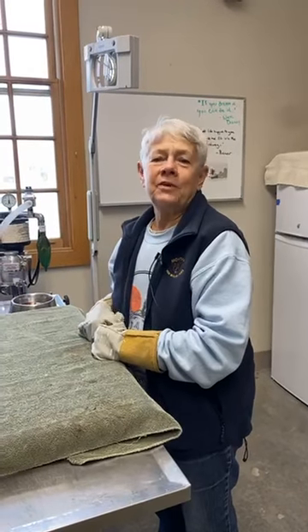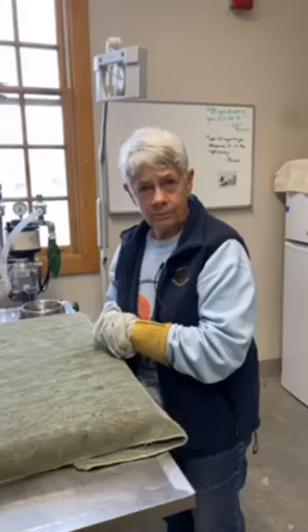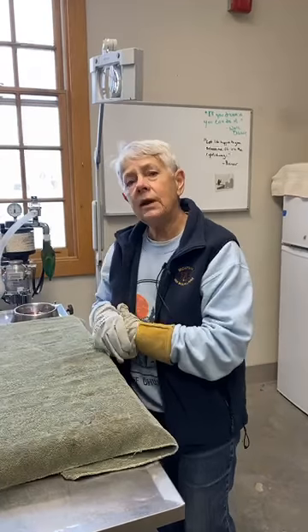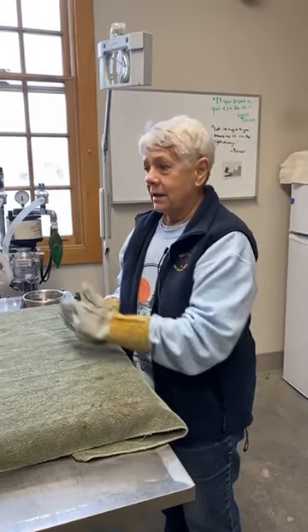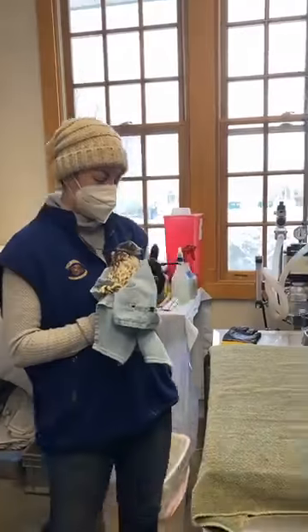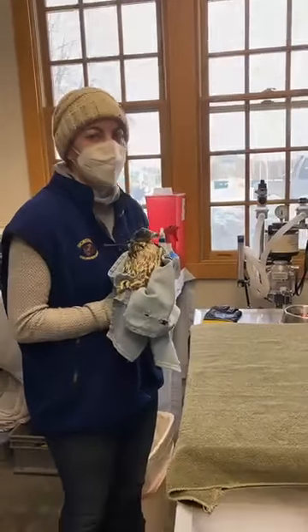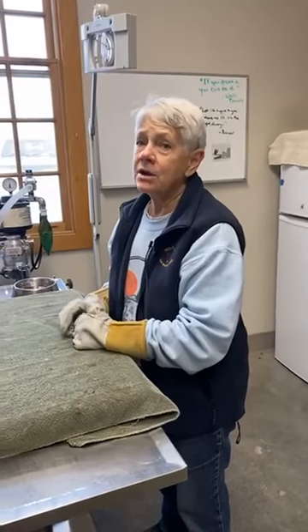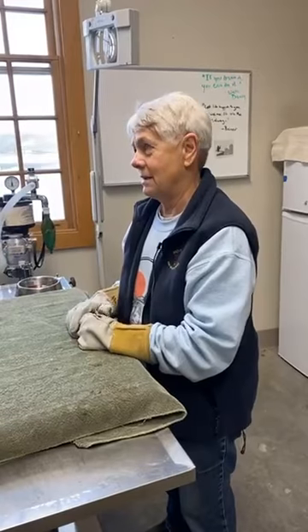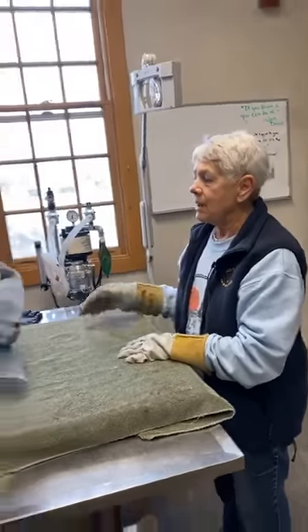Hi, it's Diana again with Friday Feathered Facts, and today we are in the treatment room at the rehab center at Montana Wild. We're going to show you what happens when an injured bird comes in. Ali is going to walk us through the steps of the first physical exam, and our patient today is a prairie falcon. This guy came in from Shoto — he was on the ground near a chicken coop, unable to fly. So we're going to take a look and see what's going on with him.